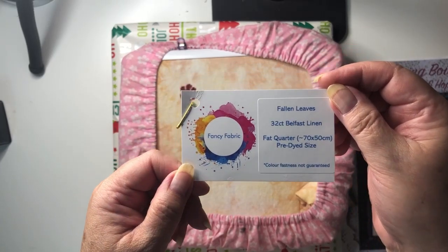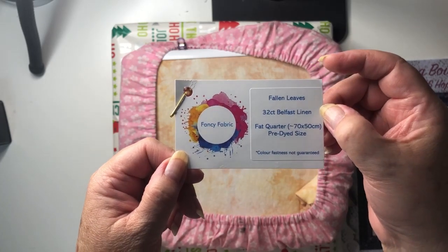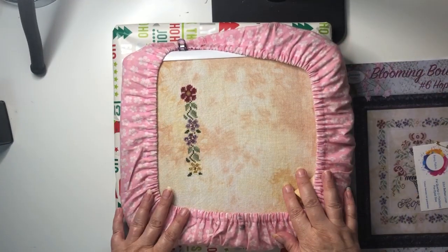So this is Fallen Leaves, a 32-count Belfast linen, and the colourway is called Fallen Leaves. It's beautiful. All right, so that was yesterday's pick.